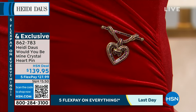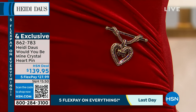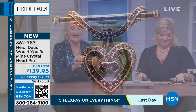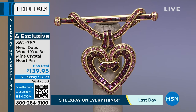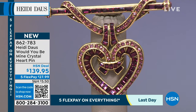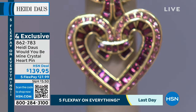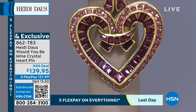Heidi was inspired by a great bar pin. She loves it with a white collared shirt right underneath like a tie, or on the shoulder of a tailored jacket. When you look closely, the pavé work with the baguettes is stunning — different varying sizes of baguettes placed on an angle, which is one of the most difficult cuts to set, especially on a curve.